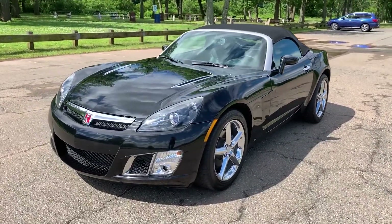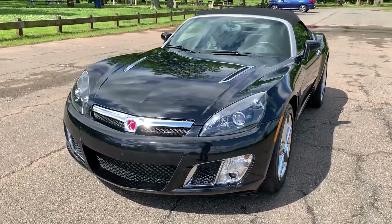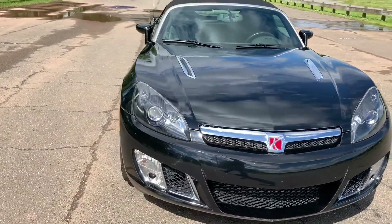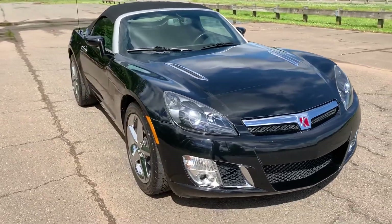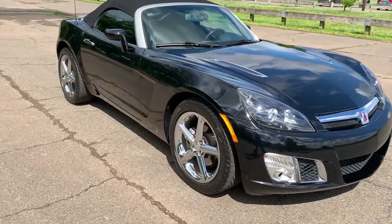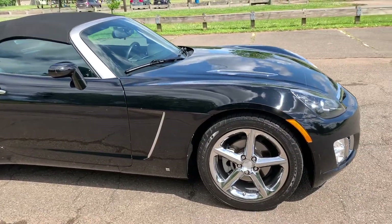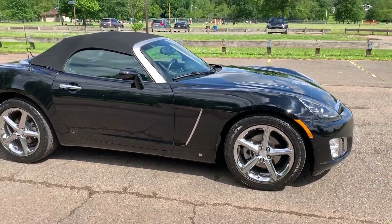Welcome to Salad Auto Sales. Thank you for stopping by, and if you're looking for a fun car, I got one for you. We are looking at a 2008 Saturn Sky, only 22,000 miles on it. If you check our YouTube channel and other stuff that we've sold, we deal with a lot of low mileage stuff, especially with these cars.